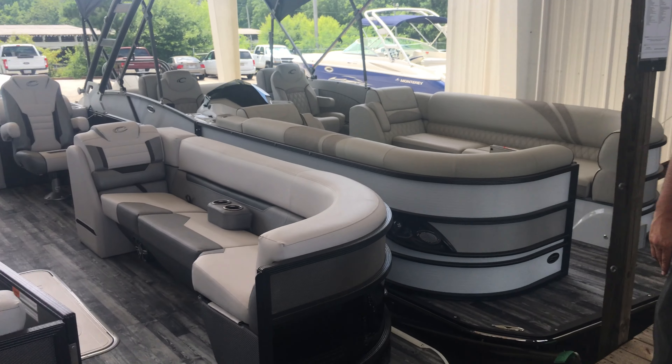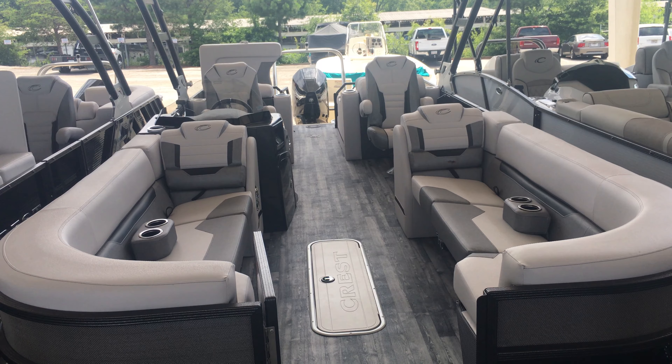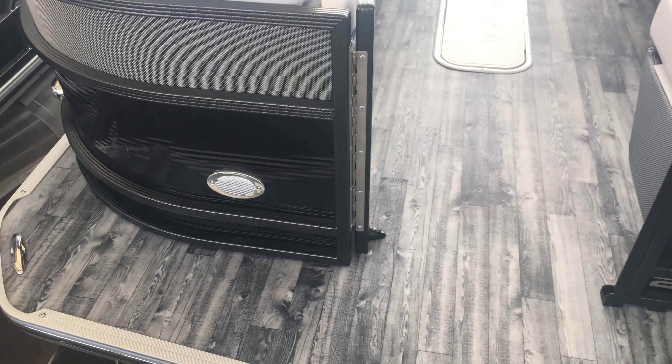Hi, my name is Stuart Caldwell with MarineMax in Beaufort, Georgia. Today we're going to look at the Crest Caliber 250 Tri-Tune. This particular boat has the black metal finish with the gray interior.